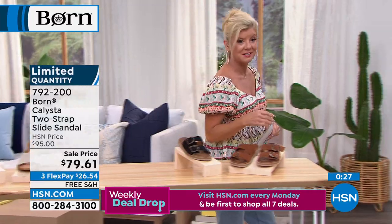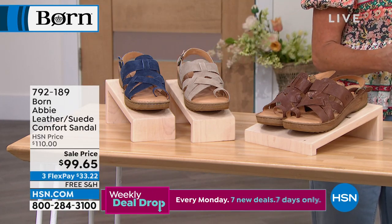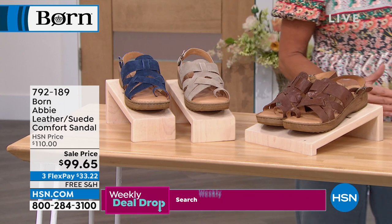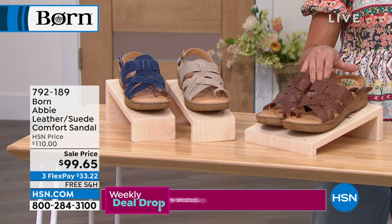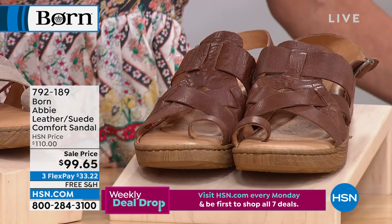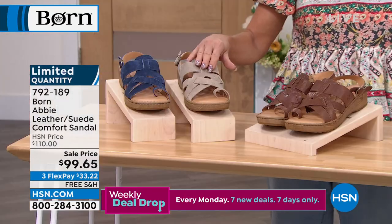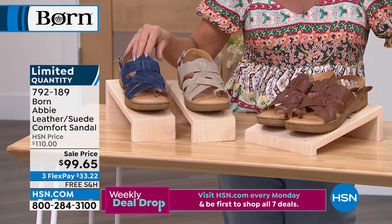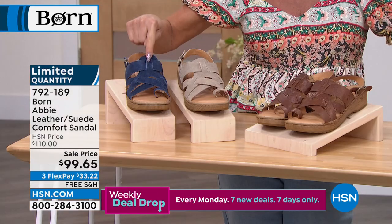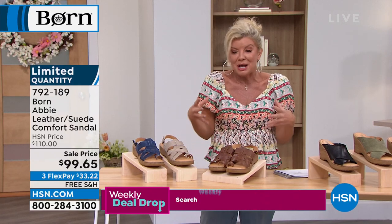Getting ready for spring and summer — here's another special opportunity buy from Born: the Abbey. Normally $110 in retail. Available in brown, cream, or navy blue — and we're most limited on the navy blue right now — at a preview sale price of $99.65. Sizes six through eleven.